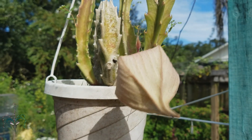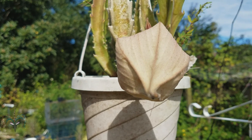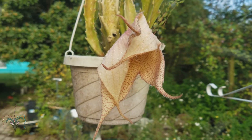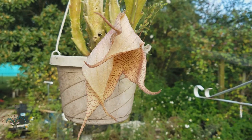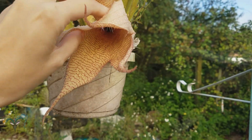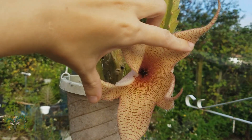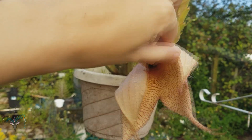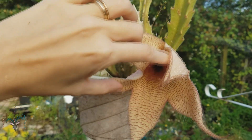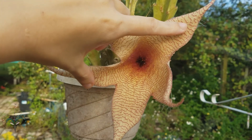There seems to be a bud coming in the back — I don't know if that'll open or if the big one is taking all the energy, but hopefully it'll make a flower too. I can't wait to see it open. I missed the day of the opening unfortunately — these flowers only last about 24 hours, and it's already closing up.